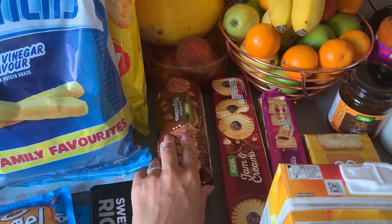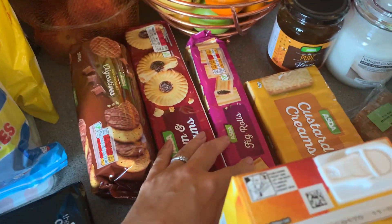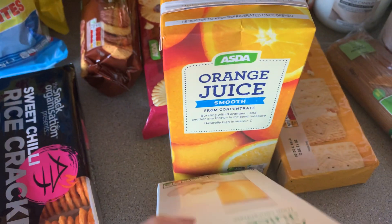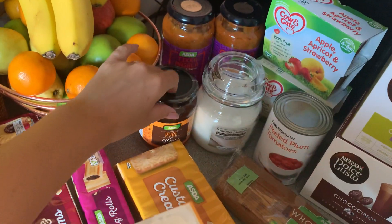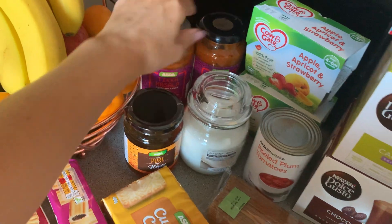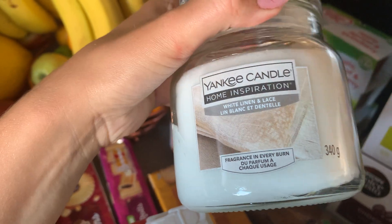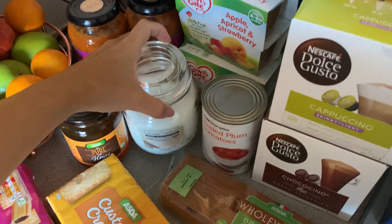Some milk chocolate digestives, jam and creams, fig rolls, apple juice, orange juice, custard creams, honey, two of these tikka masala cooking sauces. And a Yankee candle — white linen and lace. I felt like treating myself with candles this week, so I've got one of my favourite Yankee candles.